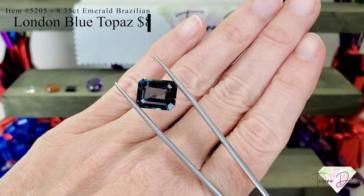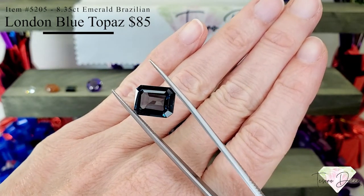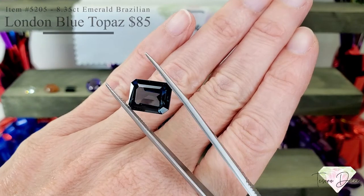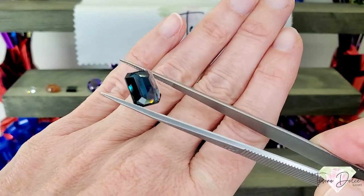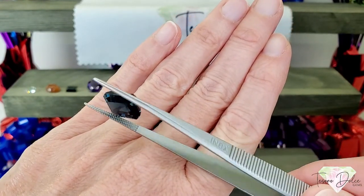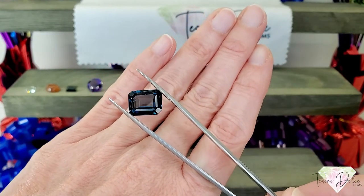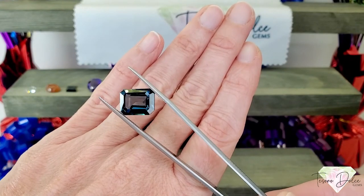Here we have item number 5205, an 8.35 carat emerald shape step cut Brazilian London blue topaz — the stone is $85. You can really tell the difference between the London blue topaz out in the marketplace and this Brazilian London blue topaz: it's very dark, very saturated, with a lovely slate blue hue and bright blue flashes. It is stunning — a huge stone at 8.35 carats, just beautiful.